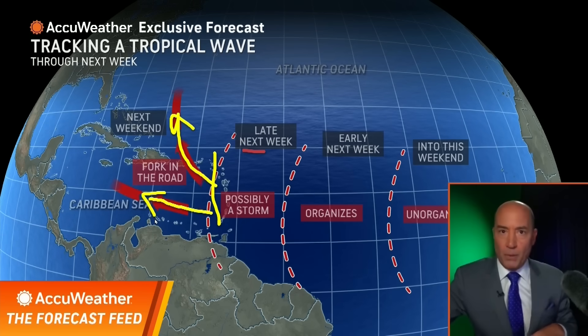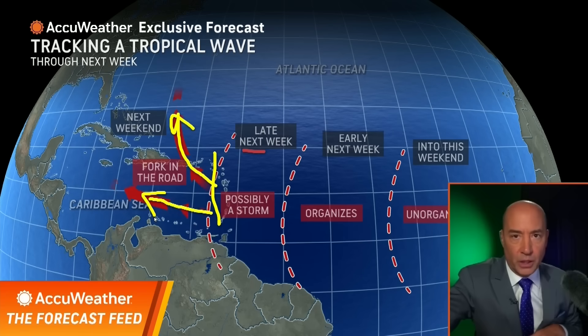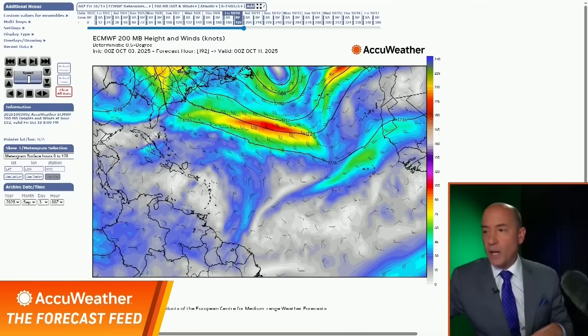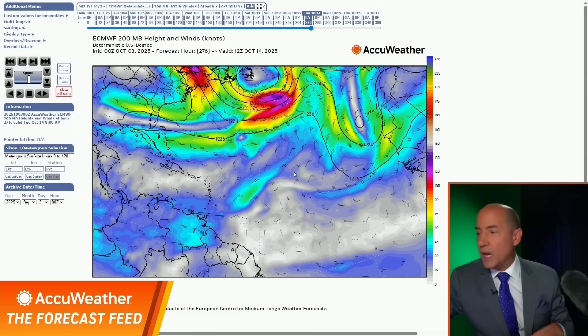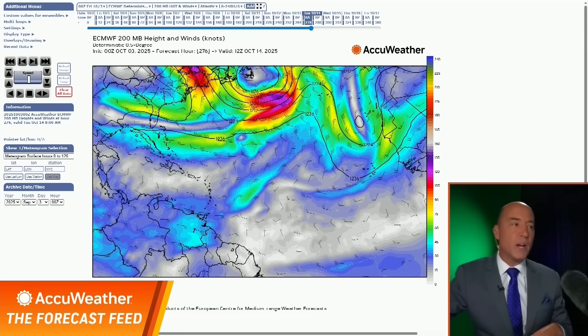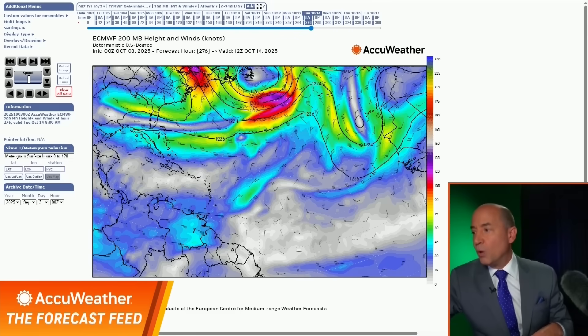If it stays in the Caribbean, we have a huge problem because there's low wind shear there also, and there's going to be warm water. If this system stays into the Caribbean, we're going to not only have a hurricane, we're going to have a major hurricane. The question is, will it?